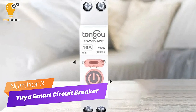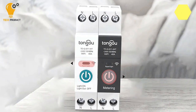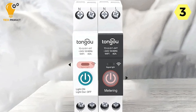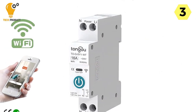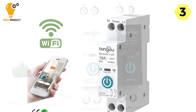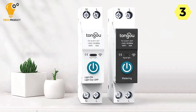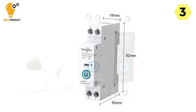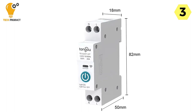Number 3: Tuya Smart Circuit Breaker — the Wi-Fi DIN Rail Switch Model 2QSY1. This brings a new level of intelligence and convenience to your home's electrical control, allowing you to customize your DIY ideas and enhance your daily life. With the Tuya Smart Edition, this circuit breaker enables remote control via your mobile phone. Whether you want to remotely switch devices on or off, set up timing modes, or create customized scenarios, this smart circuit breaker lets you do it all with ease.